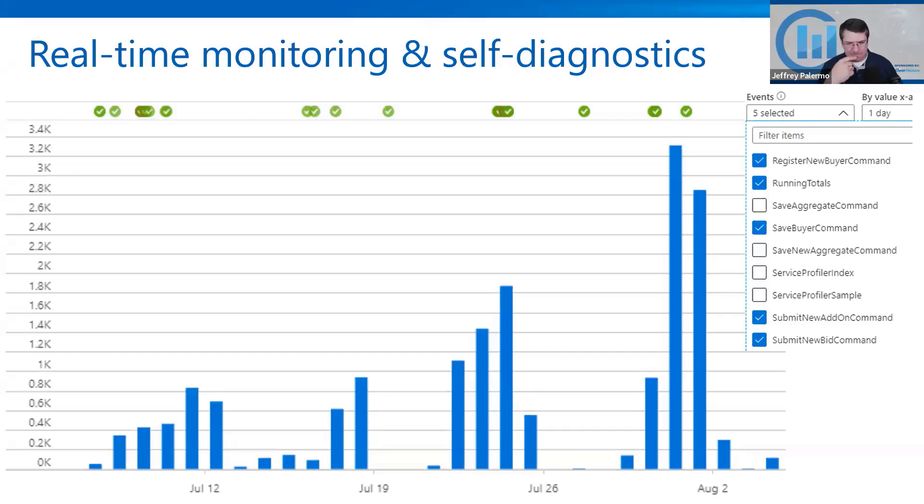From July to August you can see an increase in overall usage on the weekend auction events. The green checkmarks at the top are times when the system was deployed to production. There are all kinds of metrics you need to be pulling and looking at when your system is running in production so you can correlate them together. If one of those goes out of threshold, you need automated real-time alerts so that you find issues a lot faster. Put in place your dashboard for real-time monitoring and self-diagnostics.